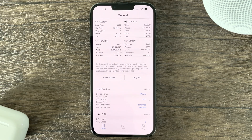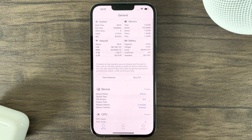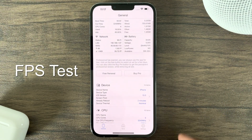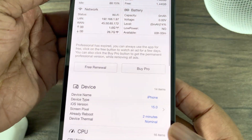Hey guys, this is Damien from Dametech back with another exciting video. As you can see, I have the iPhone 13 Pro Max and will be performing a Genshin Impact FPS test. This test is geared to helping consumers get an idea of the current performance of the iPhone 13 Pro Max with this specific game.